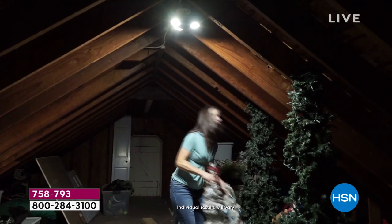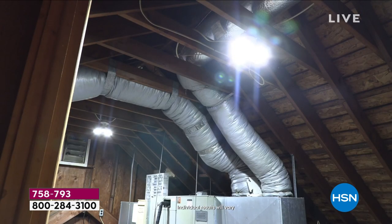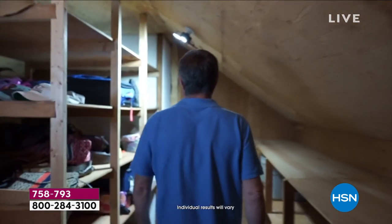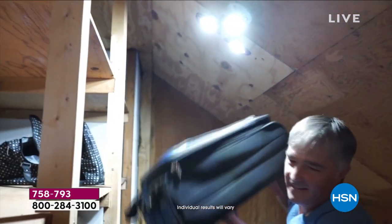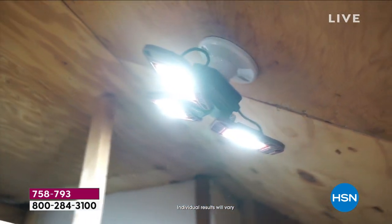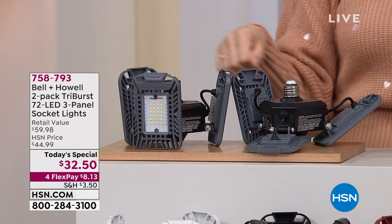Whether it is a two-car garage, a basement, or an attic — if I could purchase this for $32.50 and save myself from running into one cobweb, take my money. This is by far the lowest price we were able to find on this one, and Bell and Howell came in and gave us exclusive colors.